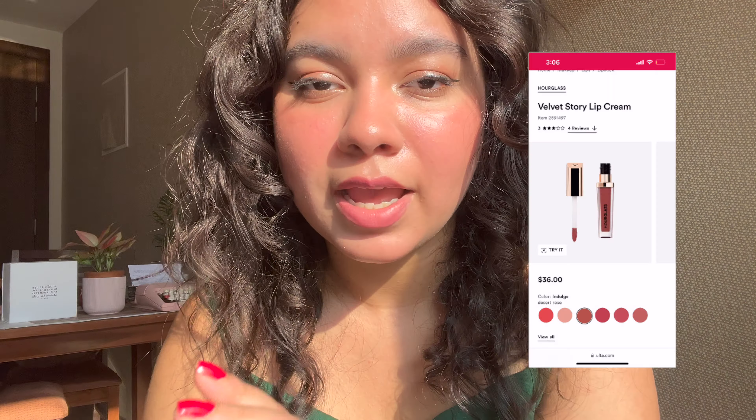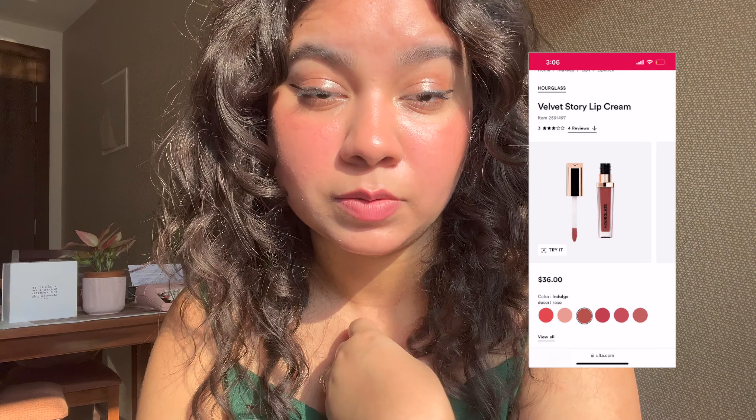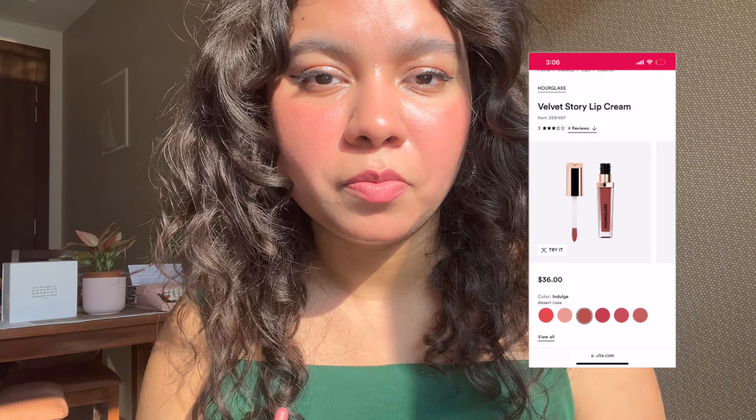In terms of the formula, this lip tint reminds me a lot of the Hourglass Velvet Lip Creams — I especially loved the shade Indulge. The only problem with that lipstick was the price and how little product you got. These Peripera tints are a fraction of the price with so much more product, so it's very difficult to go back to the Hourglass formula.